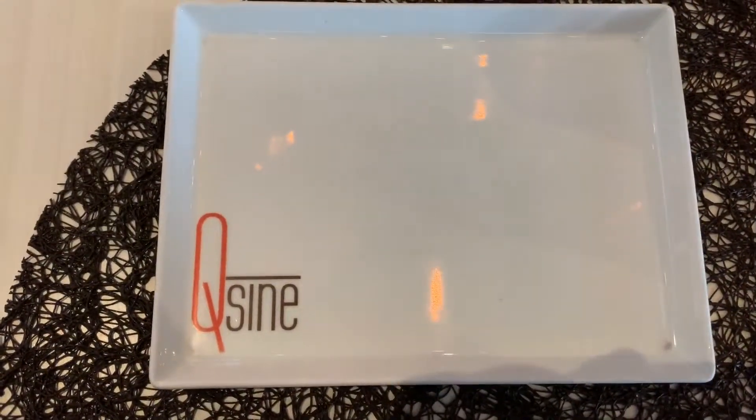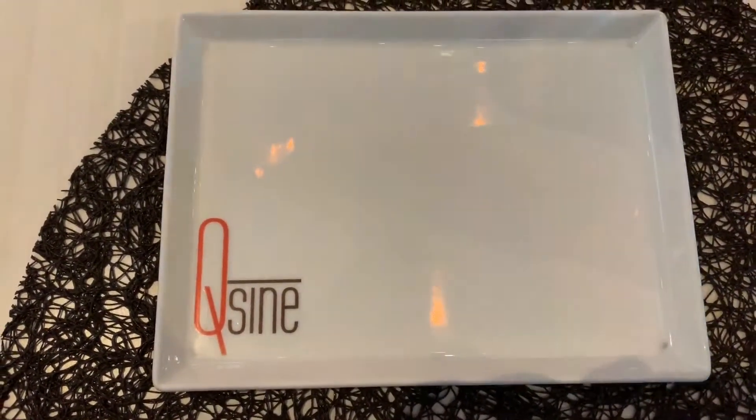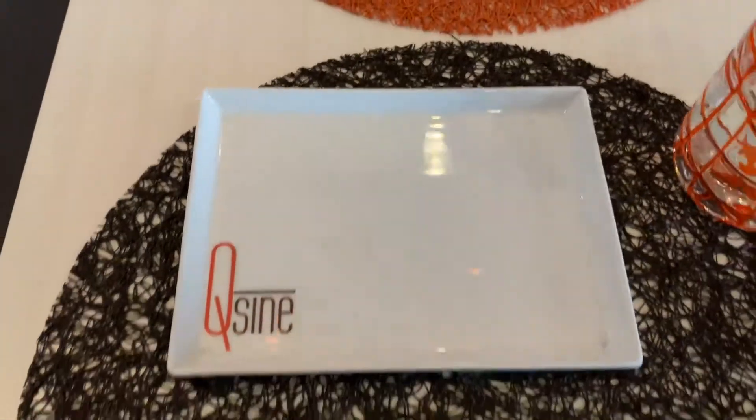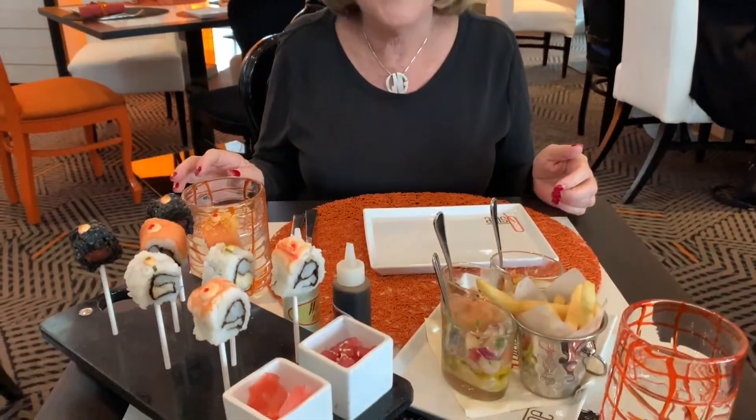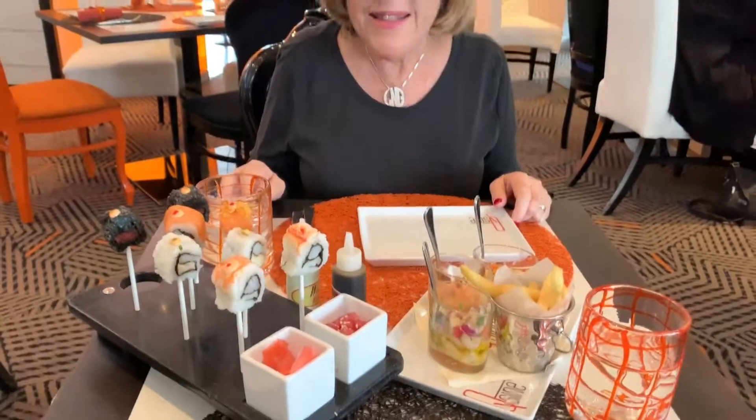We are at the cuisine restaurant on the ship and we've just ordered a number of dishes. They're going to bring out about six courses, so let's see what comes out.